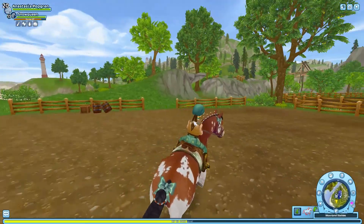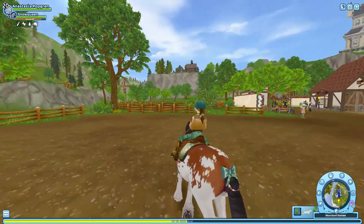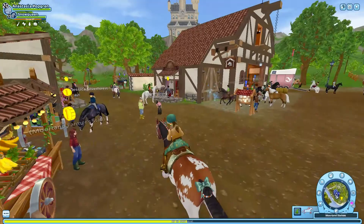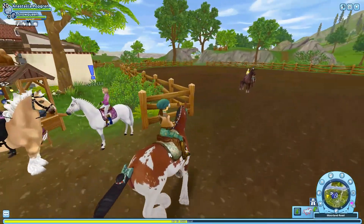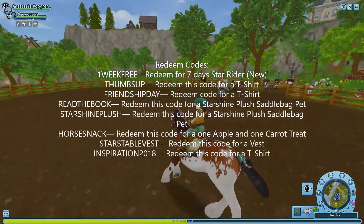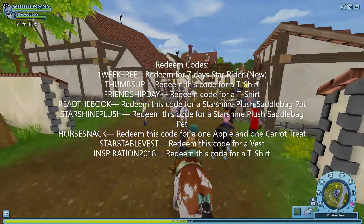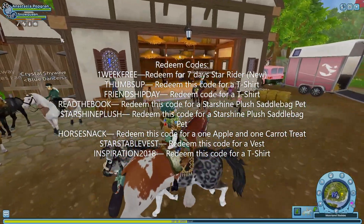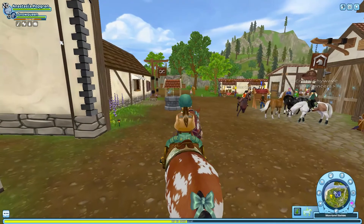Then you can get two shirts, and redeem for seven days of Star Rider, which is very new. Just to let you know, you can only redeem one code per minute, so you can't just redeem them all at once.